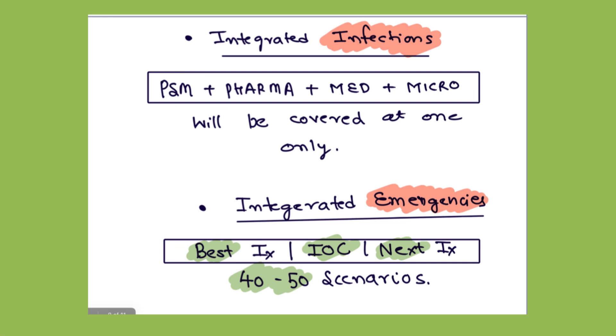Next in line is one of the most important modules — integrated emergencies. Forty to fifty emergency scenarios like tension pneumothorax, cardiac tamponade, and DKA are explained in this module. Questions like best investigation, investigation of choice, next investigation, and treatment of choice for emergency scenarios can be solved easily by this module. You can do this with your surgery part or separately.